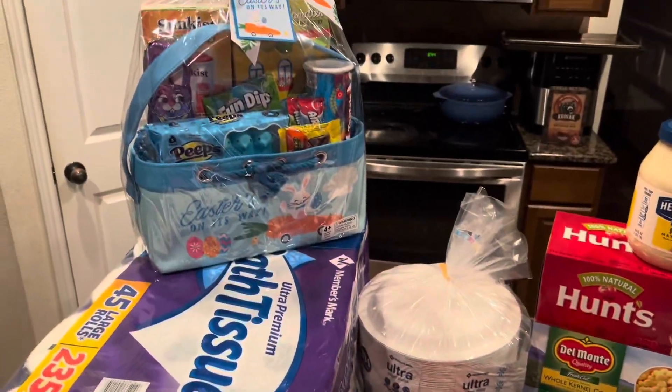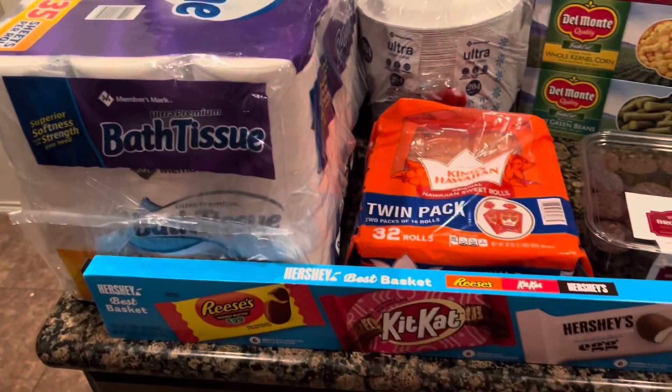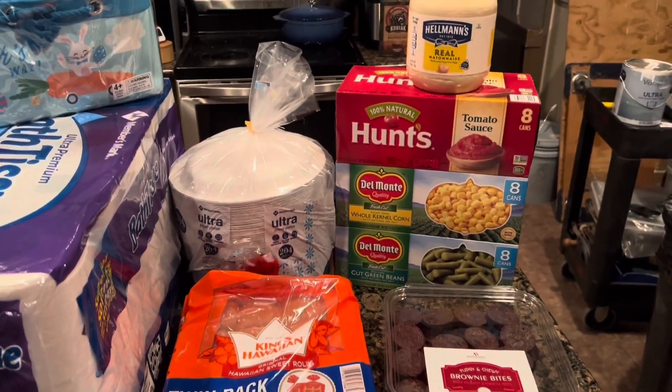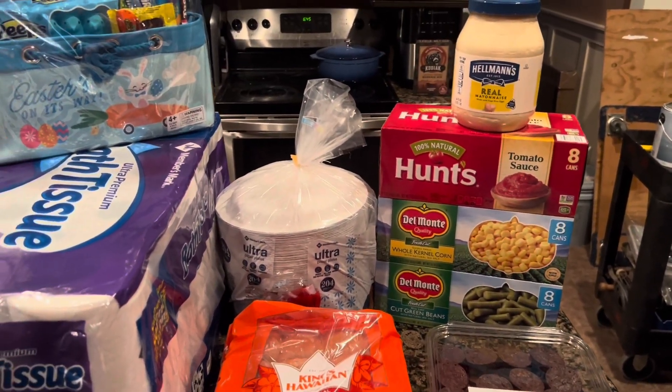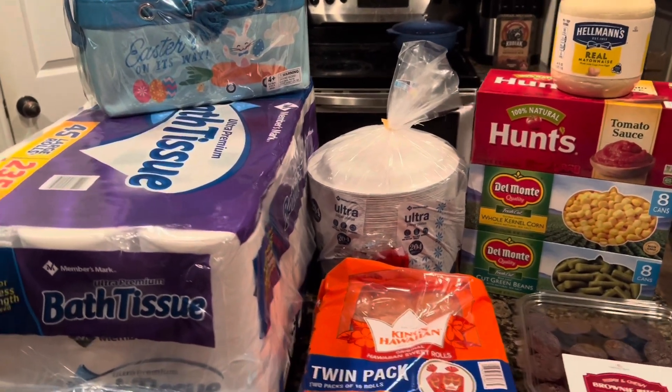So this is everything that I picked up at Sam's Club today. I was in the office working overtime — today is a Saturday — so I went ahead and swung by there before I went home and picked up a few things.